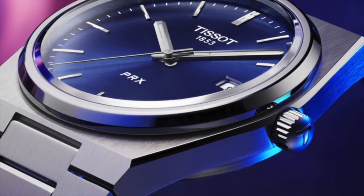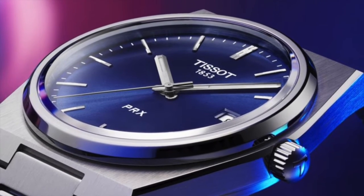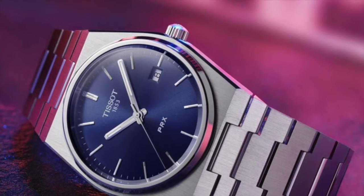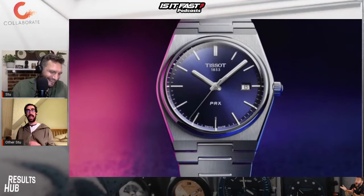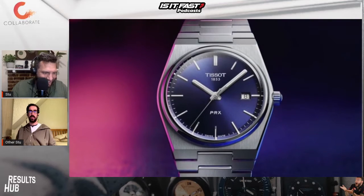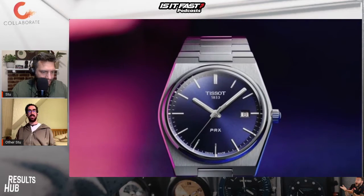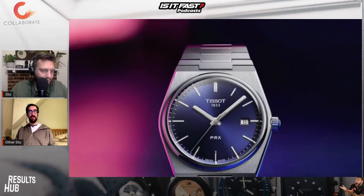Loving the luminous paint on the hours and the hand markings — unlike the 70s, hopefully it's not radioactive. They've been able to keep it in a nice thin profile, which is fantastic. Exhibition caseback. This is beautiful and very, very affordable.